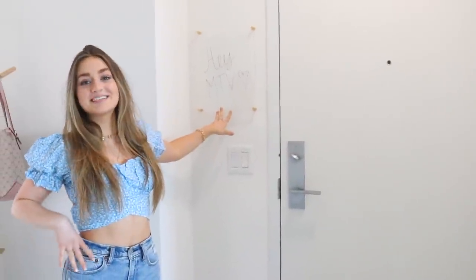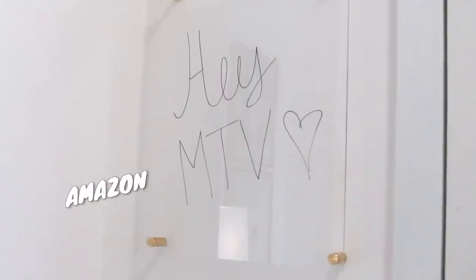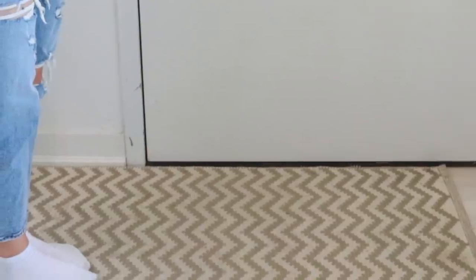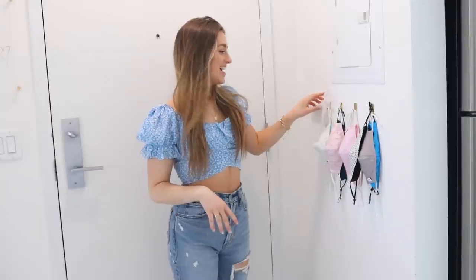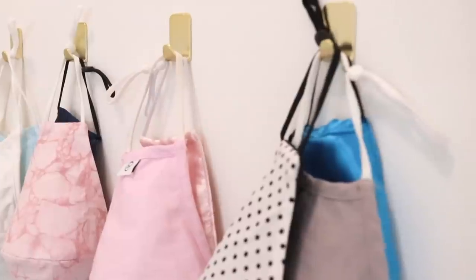Here I have this present that I got for my sister — I believe it's from Amazon, I'll link a similar one down below. Say hey MTV, welcome to my crib. Down here I have the front doormat — a rug, from HomeSense. And I got these little gold command hooks that I decided to hang all of my collection of masks on.